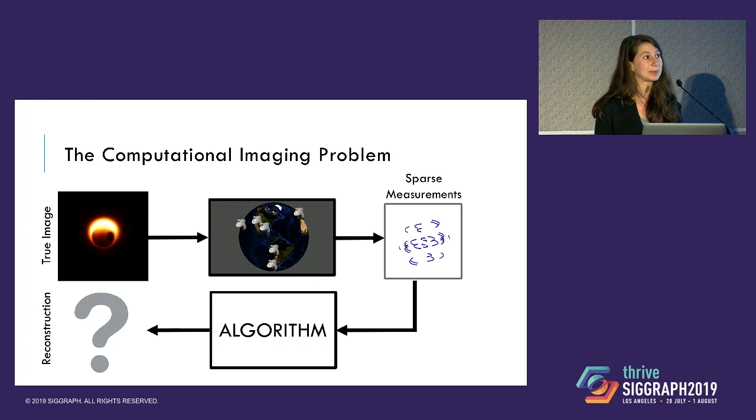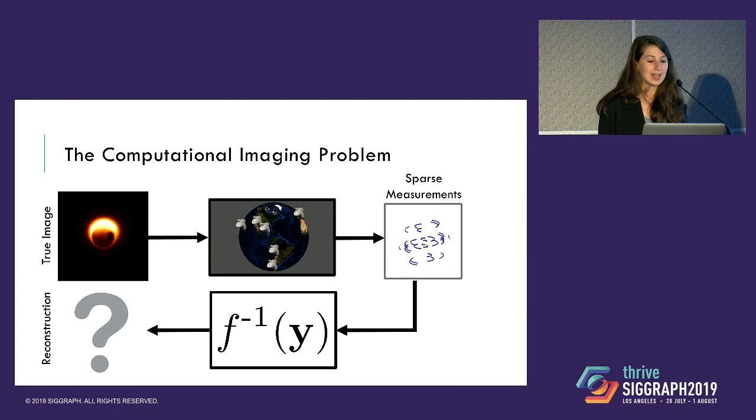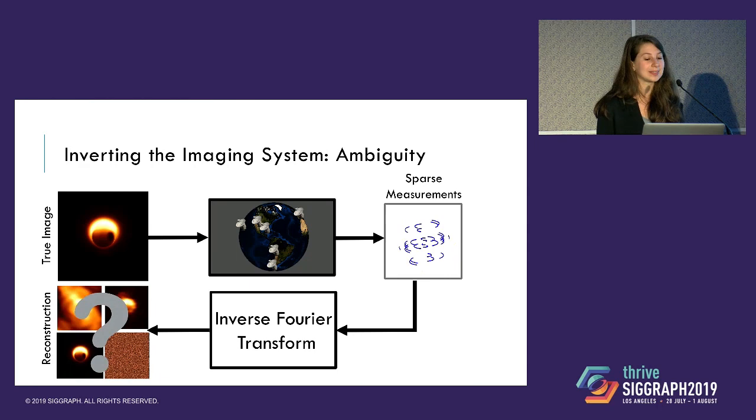At this point we have this data, and we can abstract away all the astrophysics and look at it as purely a computational imaging problem. We have this sparse data, and our goal is to find the image that caused it. If we were given measurements that covered the entire frequency plane, this would be trivial — in the case of no noise, we would simply take an inverse Fourier transform. But since we only have a few measurements, there's actually an infinite number of possible images that are perfectly consistent with the data that we measure. So how do we deal with this?